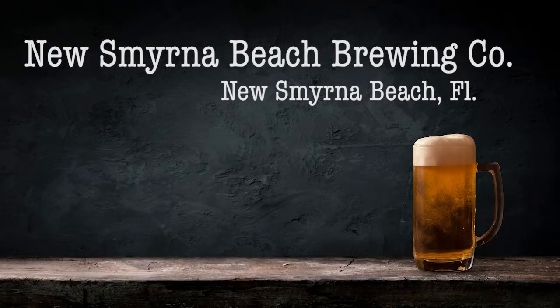New Smyrna Beach Brewing Company is awesome and their beer is really good. If you're on the east side of Florida, definitely make your way over here to New Smyrna Beach Brewing Company.